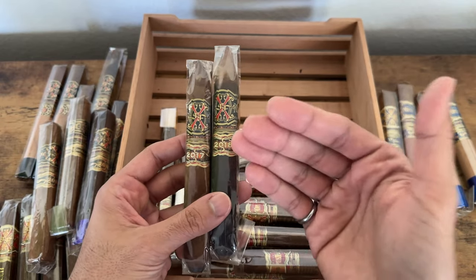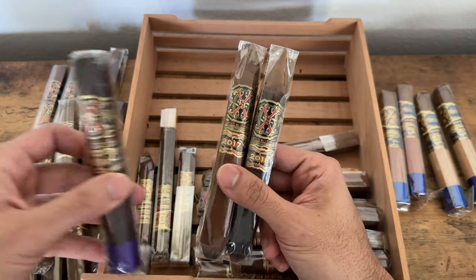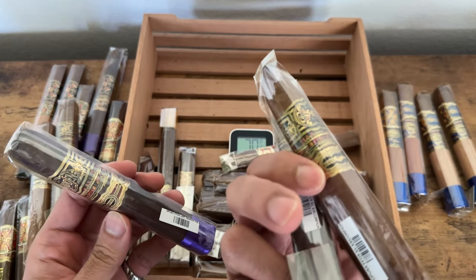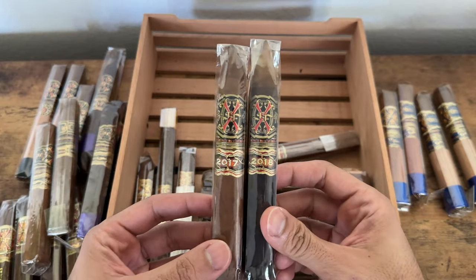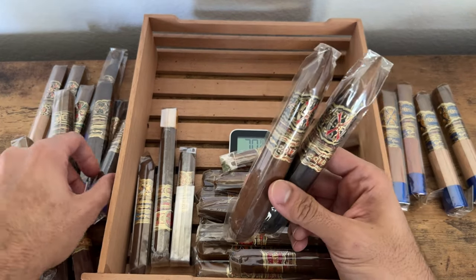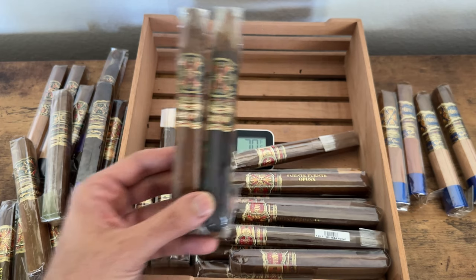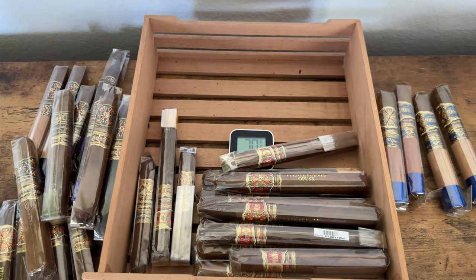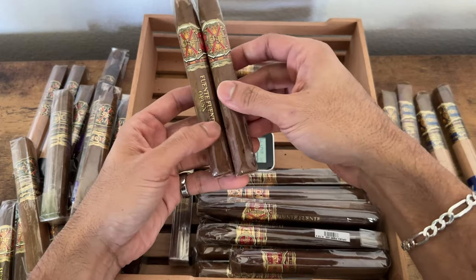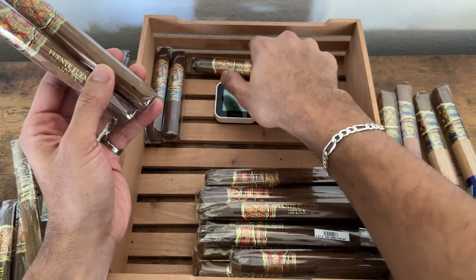These are actually Opus X Heaven and Earth — it says 'LMT Taurus the Bull' and 'L Scorpion.' These are going to demand some attention, so they have to be smoked at the right moment. Next up, a bunch of Churchill-sized Opus X stuff — and some Destino Siglo in there as well, though not necessarily Opus X proper, it's all in that same ballpark.